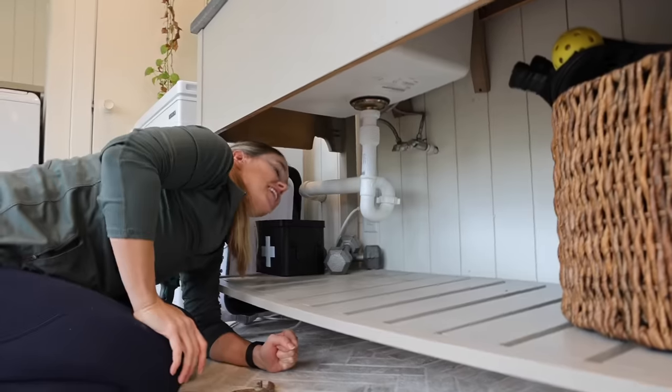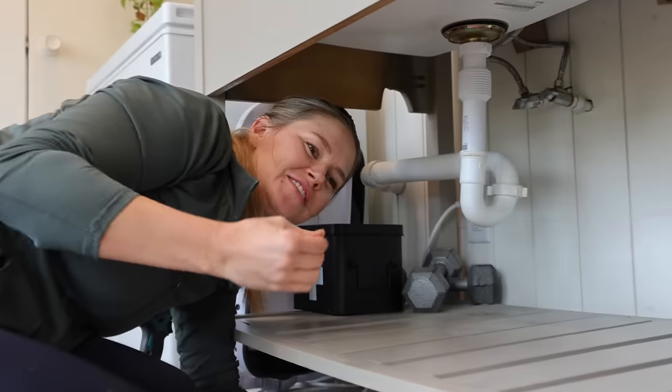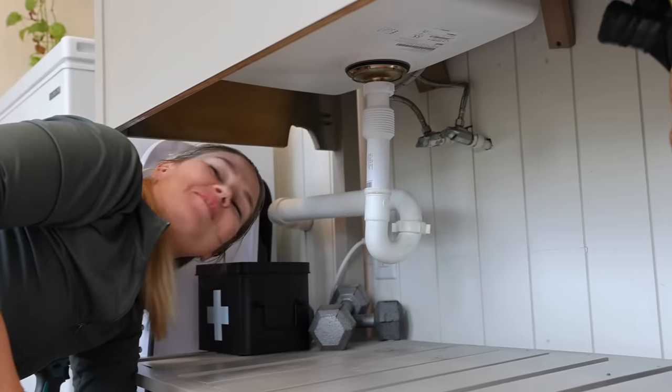I'm going to try turning the water on. I just have this feeling that I'm going to turn it on and it's just going to be — pshh. I really hope I'm wrong.